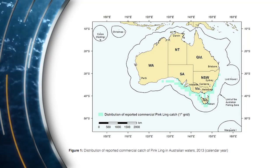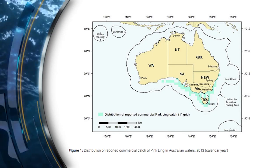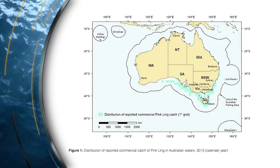Pink Ling is an oceanic species caught mostly in Commonwealth administered fisheries off the coast south of Queensland and east of Western Australia.